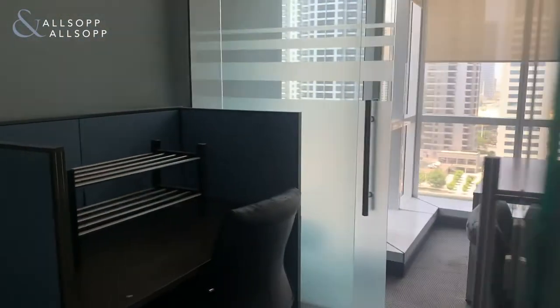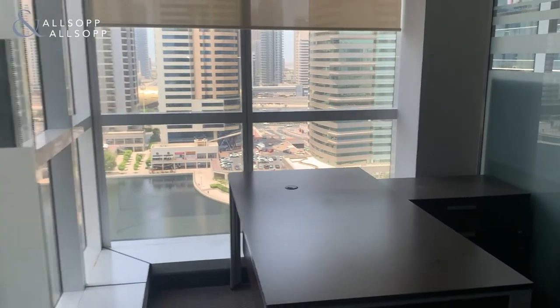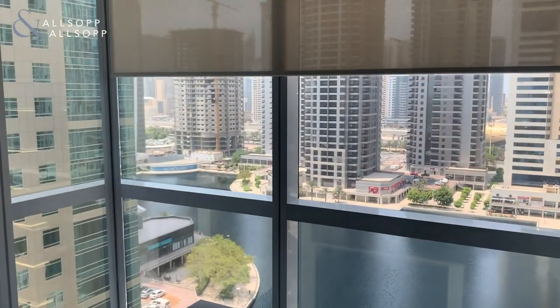You do also have another small room just through here. So if this is an office that you're interested in seeing, my name is Luke Smith with Allsop and Allsop Real Estate, and I can be contacted on 058-589-6014. Thank you very much for watching, and I look forward to hearing from you soon.